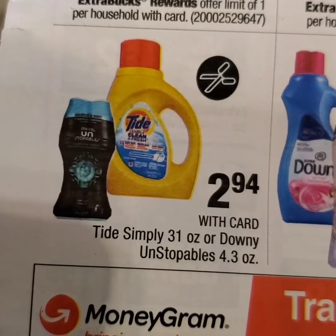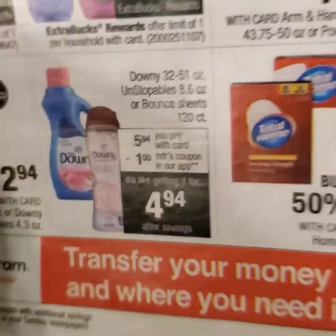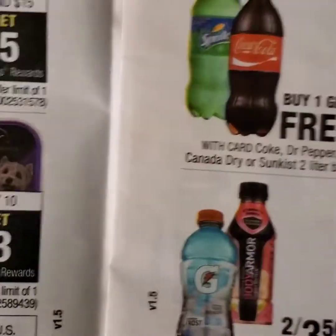There's also Tide Simply or Downy — there's a dollar coupon in our paper this week that will allow us to get cheap Tide Simply for $1.94.